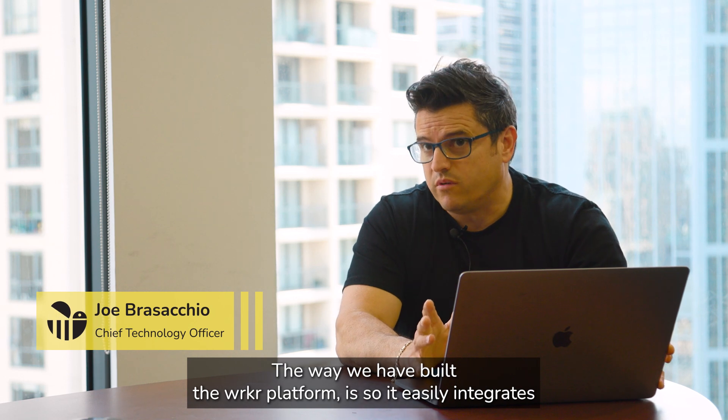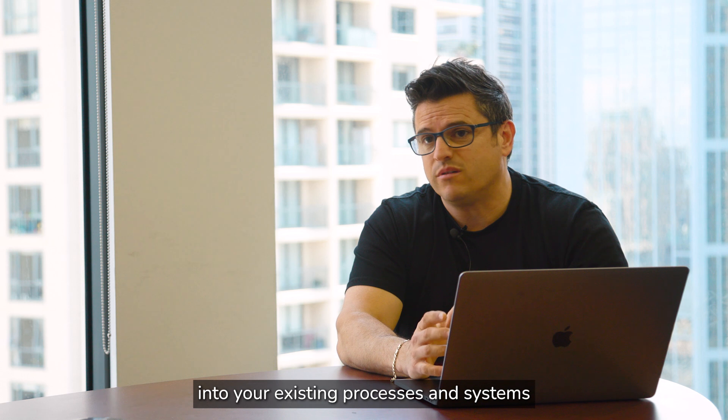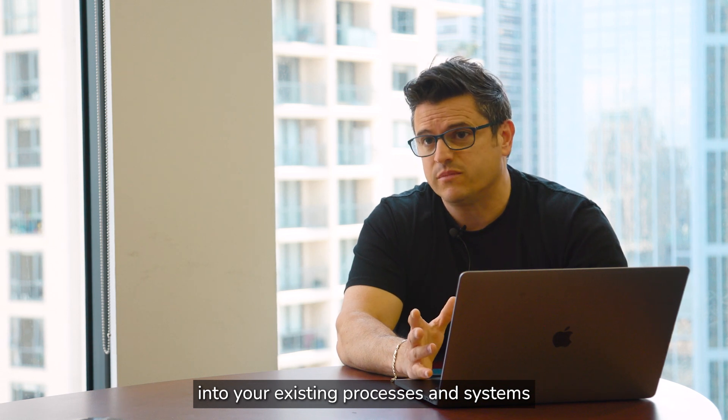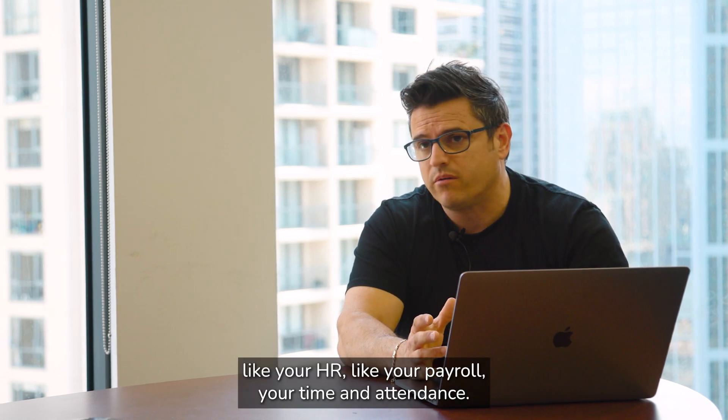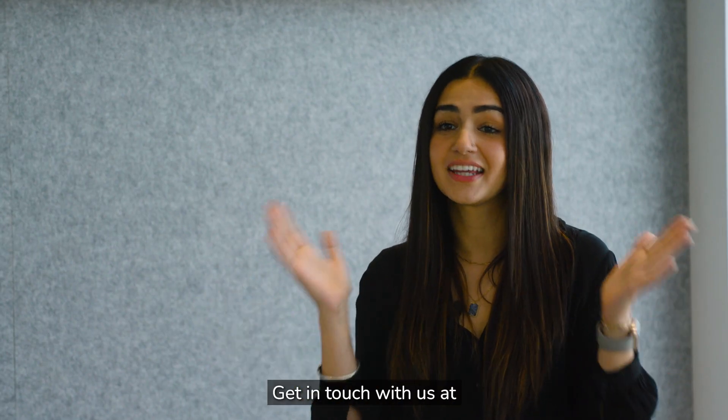The way we have built the Worker Platform is so it easily integrates into your existing processes and systems — like your HR, your payroll, your time and attendance — the list goes on. So what are you waiting for? Get in touch with us at www.worker.com.au.